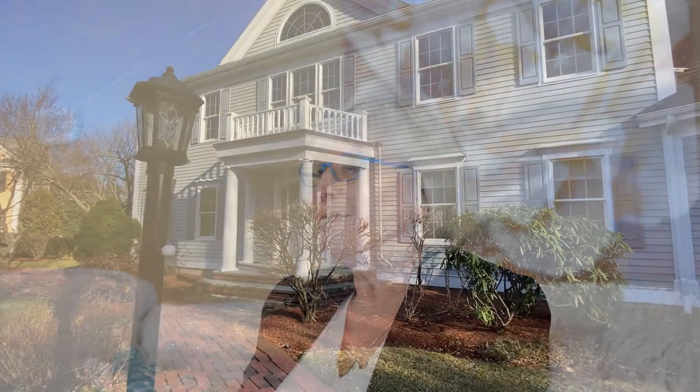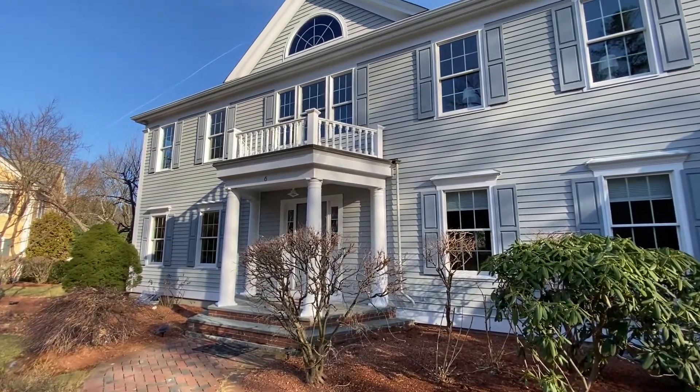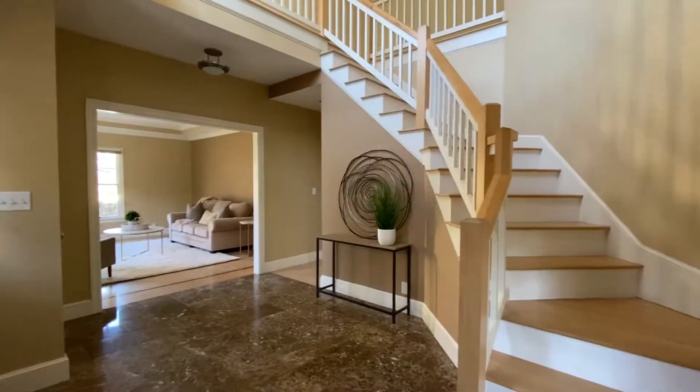Number two plays into that as well, because it's at the end of a three-home cul-de-sac, so privacy galore. Number three is that it's a center entrance colonial, so you have a traditional yet very modern floor plan, and it's got a great feel when you walk in the door.